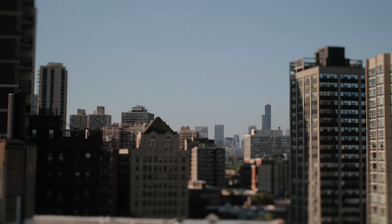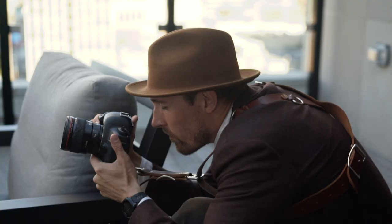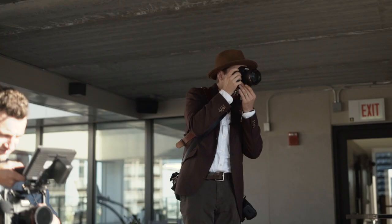We still had a bit of time, so they suggested we head up to the common area on their roof for a few more portraits. Super slow-mo kiss.